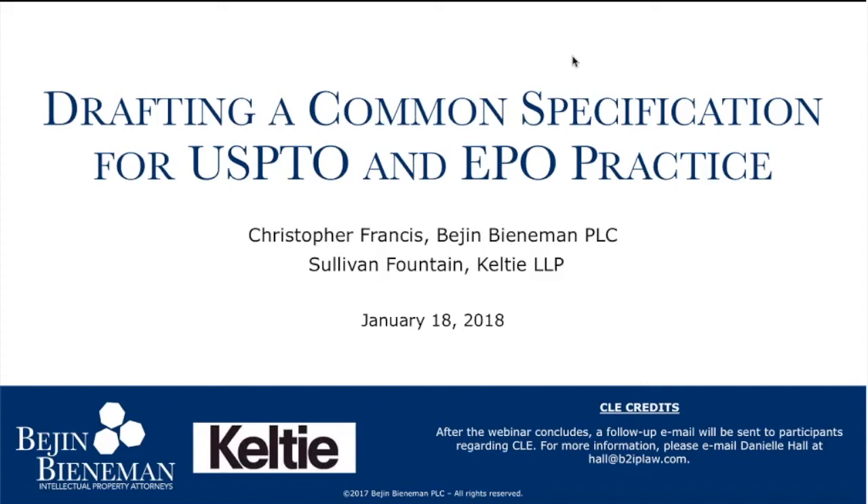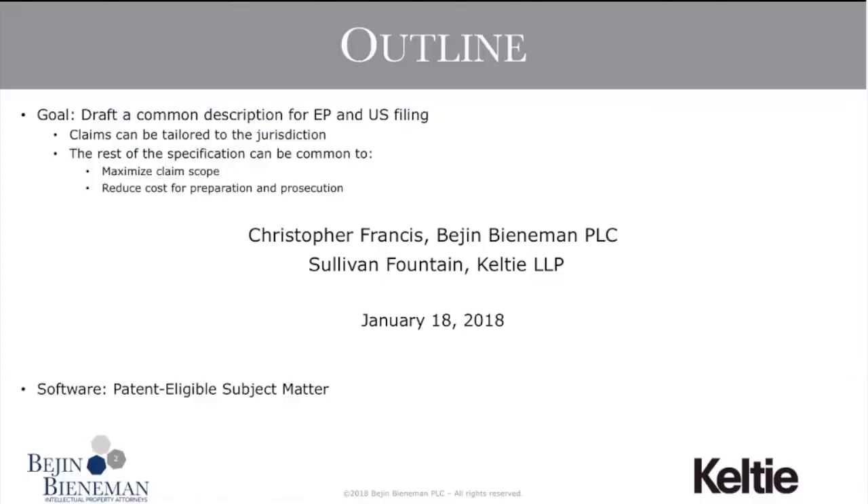In the middle of the presentation, we will announce a polling question that will appear on your screen. If you are seeking CLE credit, please be sure to answer the question before the presentation concludes. You will find the Q&A and chat feature on your screen — please leave all questions in either of those boxes and we will answer them at the end. Thank you, and we hope you enjoy the presentation.